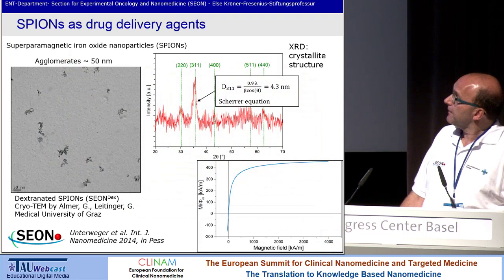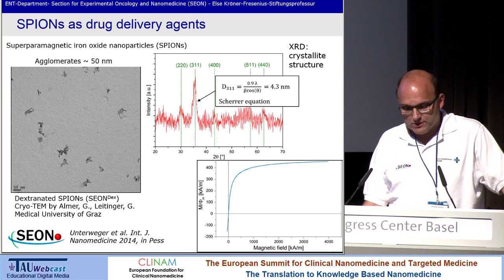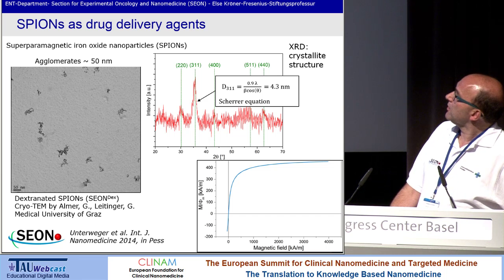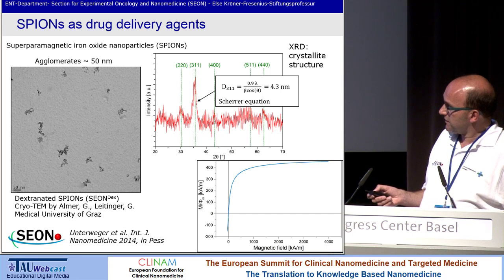There you see we synthesized dextran-coated iron-oxide nanoparticles. We did XRD — you see the crystal structure. We could produce these particles in our lab and could reproduce them within the same margins described before.